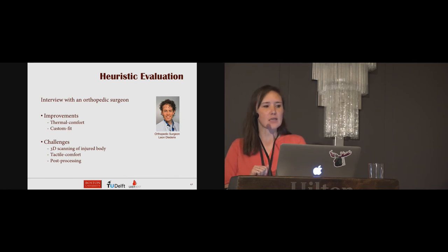We conducted an interview with an orthopedic surgeon who agreed that our casts showed great promise on thermal comfort together with making a custom fit based on 3D scanning. Three challenges were foreseen: first, a patient cannot always attain a particular pose for 3D scanning when injured and in pain; second, current printing materials have unsatisfactory tactile comfort, which could be improved with a softer material; and third, some post-processing would probably be necessary, for example to smooth ridges on edges from rough surfaces.